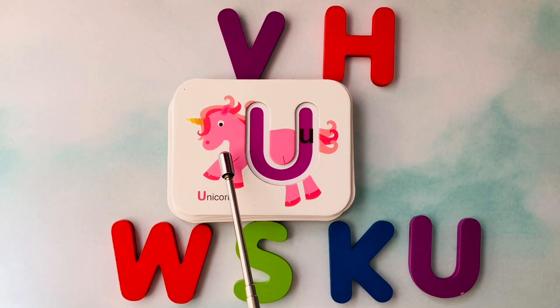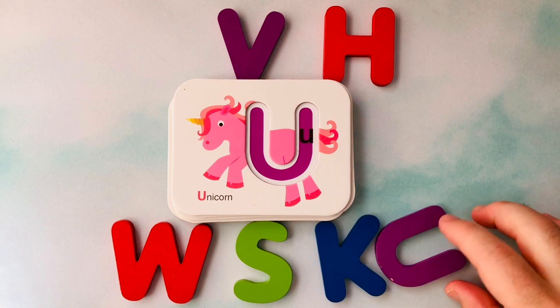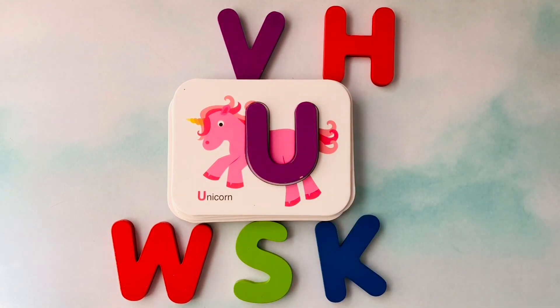This is a unicorn. Unicorn starts with the letter U. This is the letter U. U is for unicorn.